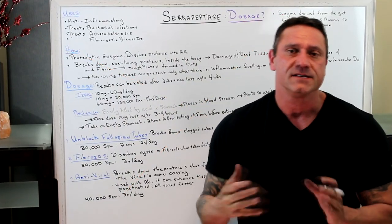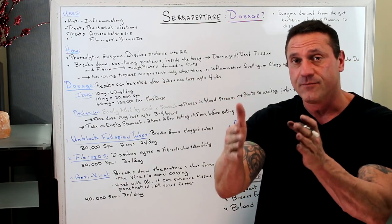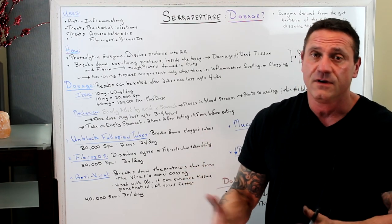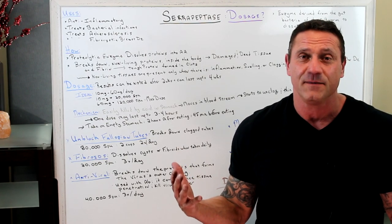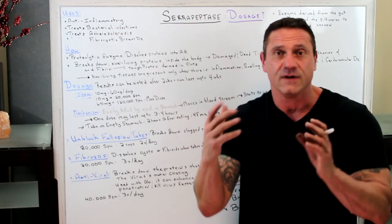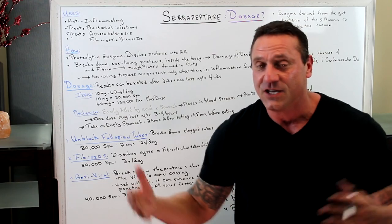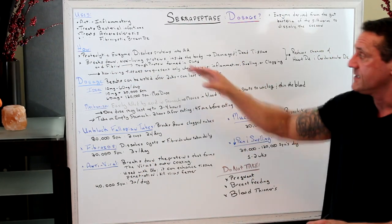Serrapeptase is a proteolytic enzyme — lytic means to split or break, so it breaks down proteins. This is why it's important to take it on an empty stomach: when taken with food, it will simply attack the protein in your gut and not be beneficial. It dissolves proteins into amino acids, which are then excreted. The proteins it breaks down are non-living — it doesn't provide usable protein for the body; it just breaks them down and you excrete them.